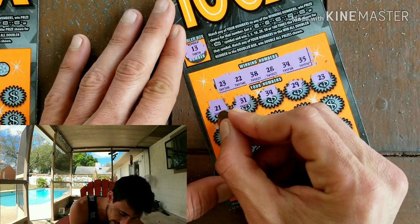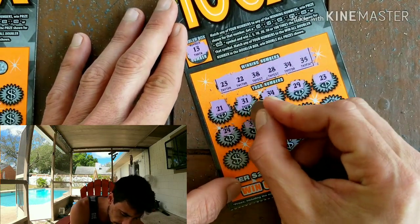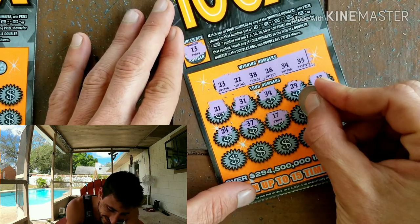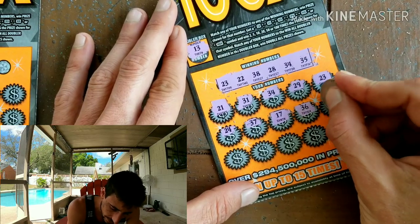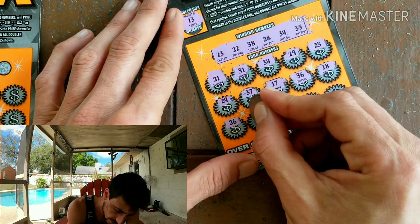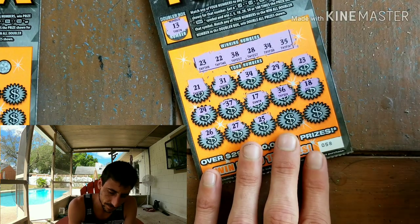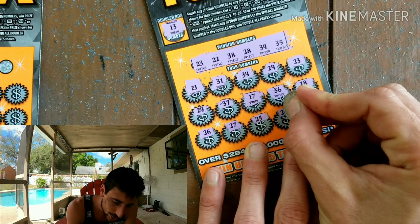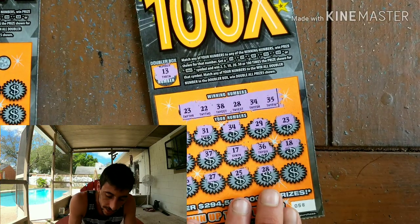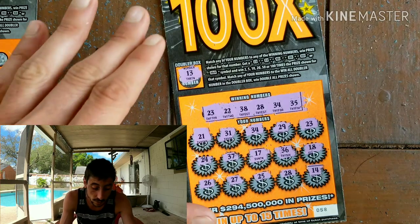37 — one off, we need 38. The 13 would be really cool to pop up. 35, 18 — no teen except the 13. 26, 27 — I thought I had it, nope. But we got two matches! 28 — another match, kaboom! We got three matches so far. Could we get a fourth? Nope, one off on the doubler. Three matches on this 100x — let's see what we got.